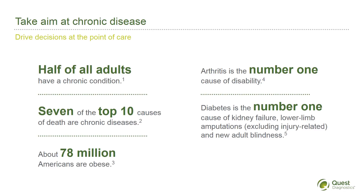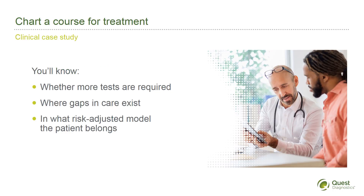It's no surprise that such a huge percentage of healthcare spending is consumed by chronic illness — it's the nation's leading cause of death and disability. Let's take a moment to see how real-time, on-demand patient data can drive decisions at the point of care.